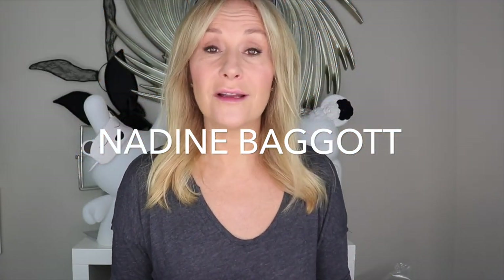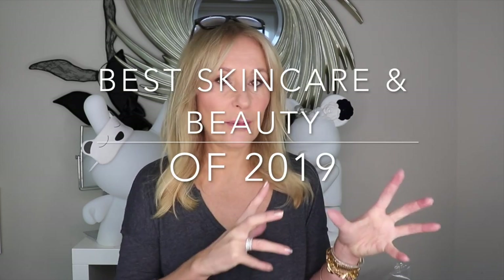Hi and welcome back to what is almost the last video of 2019 — it's the much-requested best launches of 2019. Mainly skincare, a little bit of makeup, a little bit of fragrance at the end. If I'm going to talk about something it has to be significant, disruptive, interesting, one to watch — well worth spending your money on, because that's what I'm all about.